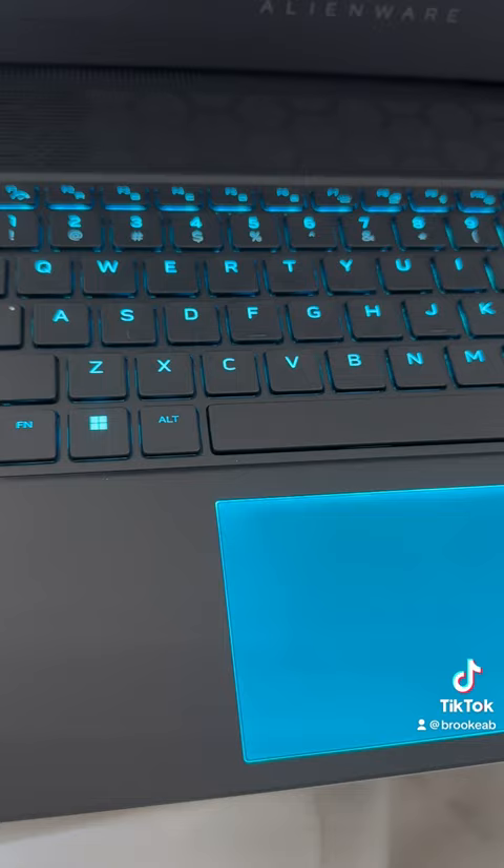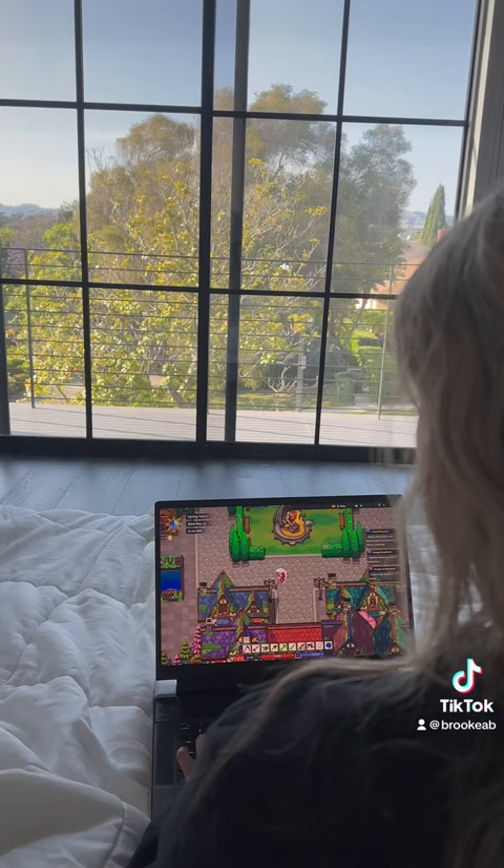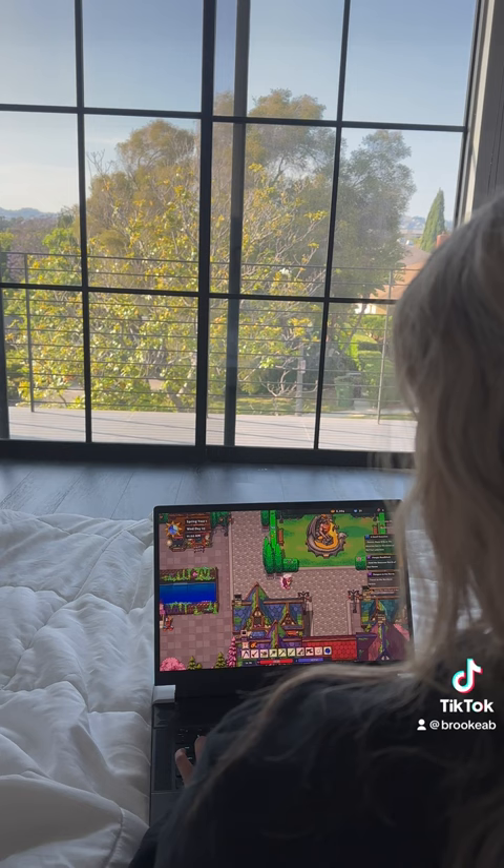The new Alienware X16 laptop has amazing features such as this larger touchpad with gorgeous AlienFX lighting that pairs amazingly with my cute games.